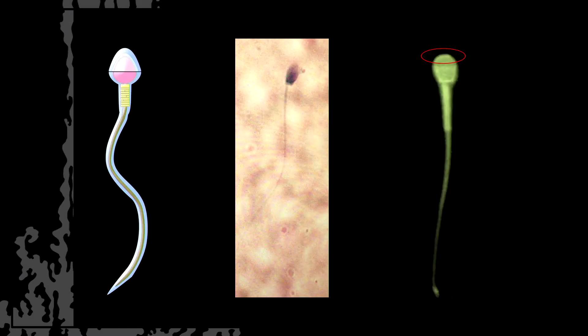The second criteria is the shape. The diagram shows you what an ideal sperm cell looks like. The picture in the middle shows what a morphology, or shape slide, from one of our thaws using this device looks like. Pretty identical — it works out to what we expect.